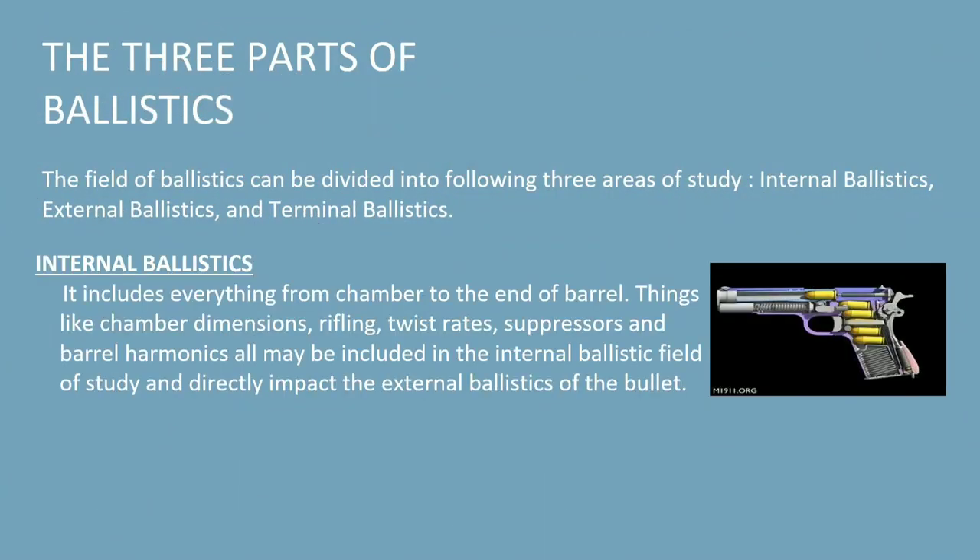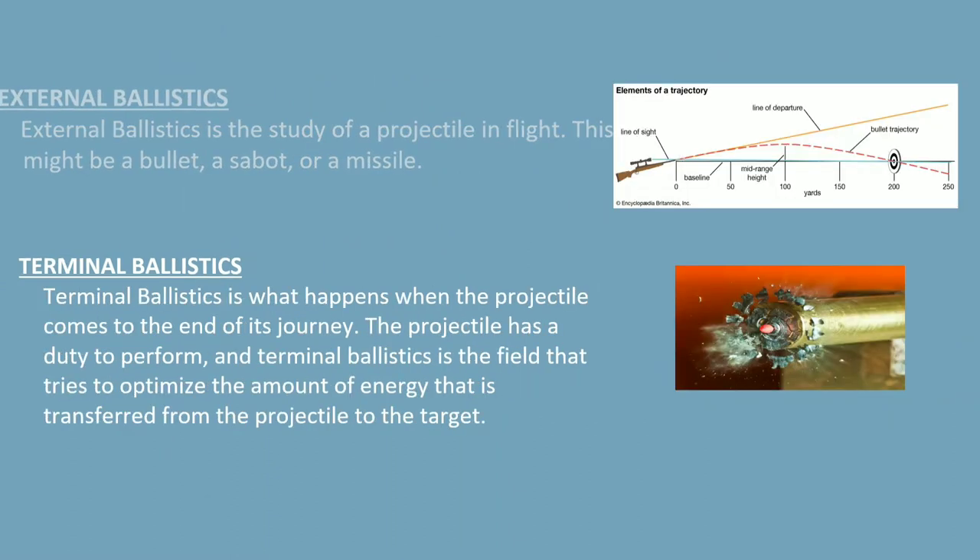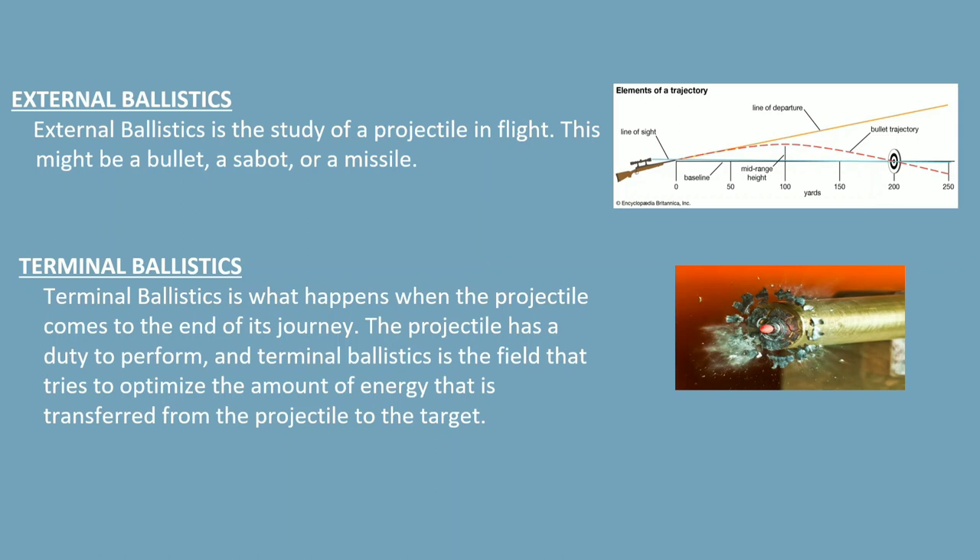Getting back to ballistics, it has three subcategories. Internal ballistics deals with everything from the chamber to the end of the barrel. External ballistics is the study of projectiles like a bullet or a missile in flight. Lastly, terminal ballistics deals with the behavior of a projectile once it reaches the end of its journey — it ensures optimization of energy transferred from the projectile to the target.